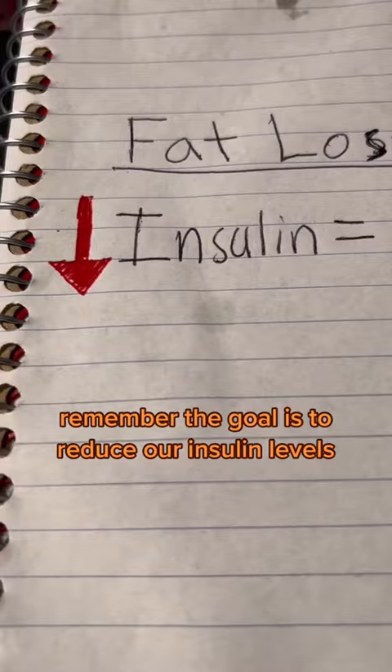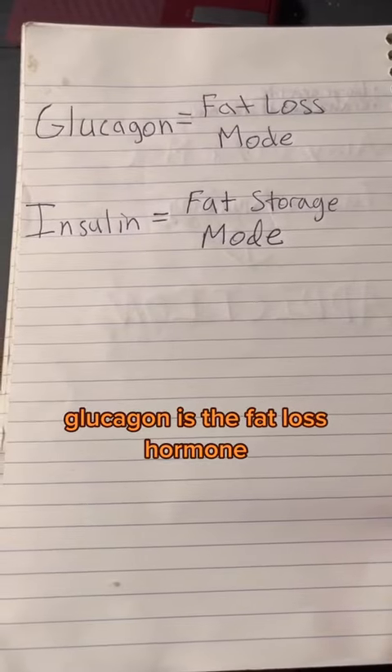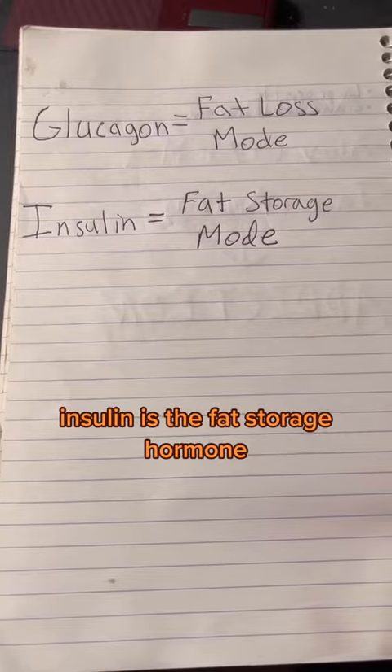Remember, the goal is to reduce our insulin levels and bring up our glucagon levels. Glucagon is the fat loss hormone. Insulin is the fat storage hormone.